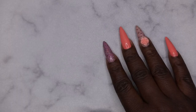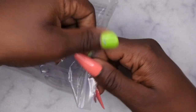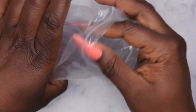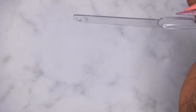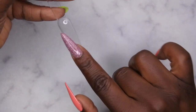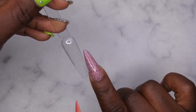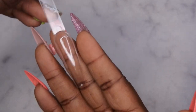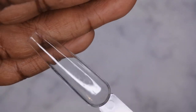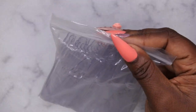I also picked up some coffin swatch sticks from Shein. I normally use stiletto swatch sticks to practice acrylic application by swatching on the top. Now with coffin-shaped swatch sticks I can practice acrylic application for coffin-shaped nails specifically. They're super inexpensive and they came in a pack of 50, so I picked up two packs.